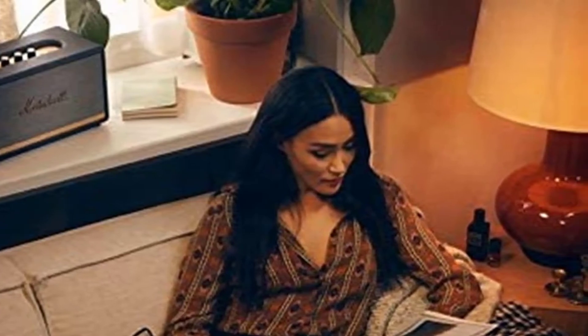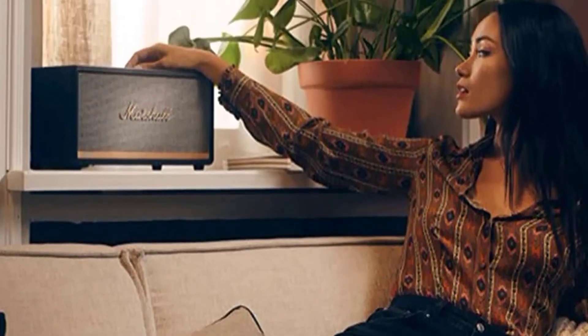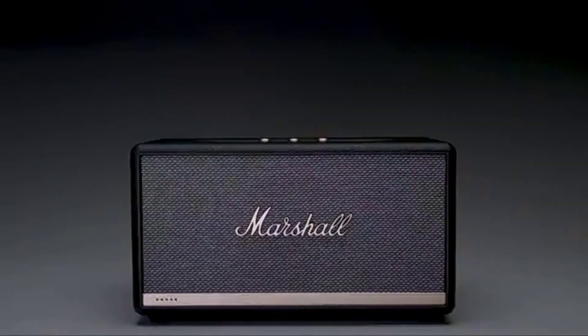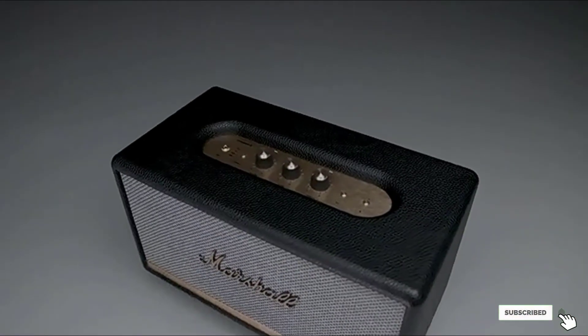Alexa detects voice commands better than other speakers under the same price range. For its size, the sound quality is outstanding. Moreover, the speaker also features EQ settings, and you can adjust bass and treble independently using separate control knobs for each.